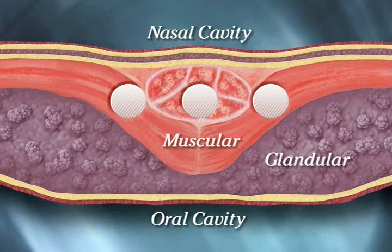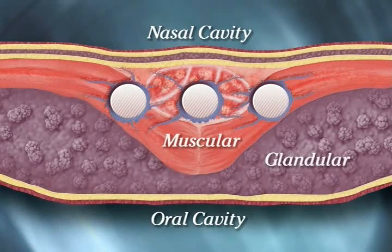Here is a cross-sectional view of the PILLAR product at insertion. Over time, a tissue capsule forms around the inserts, adding rigidity. This natural tissue response increases the structural integrity of the soft palate, further reducing vibration that can cause or contribute to snoring, and the obstructions that cause sleep apnea.